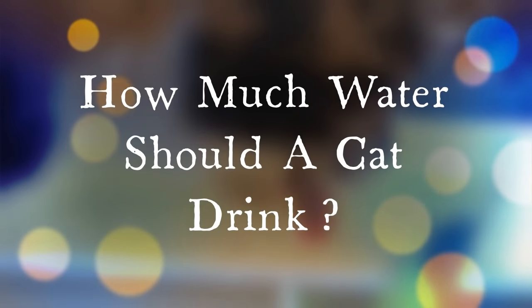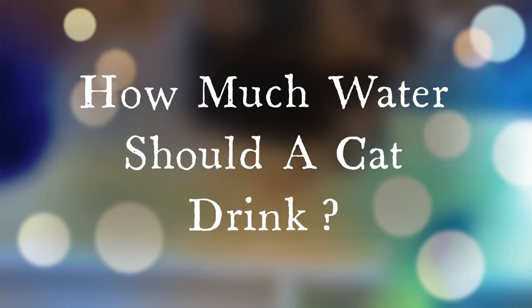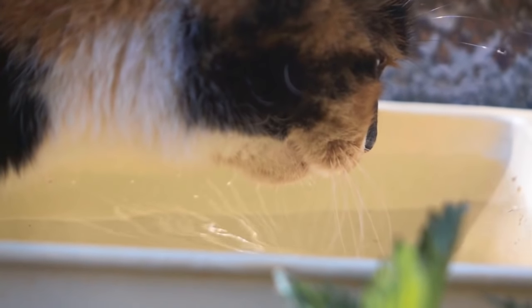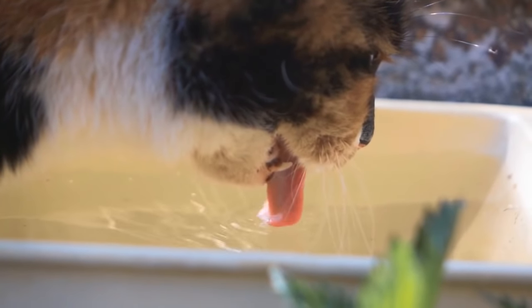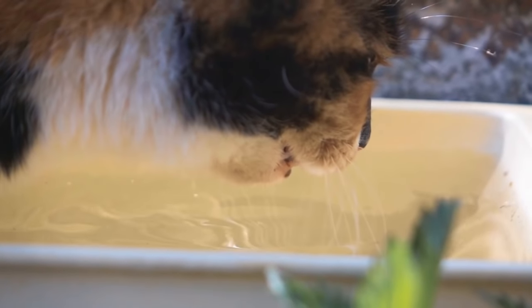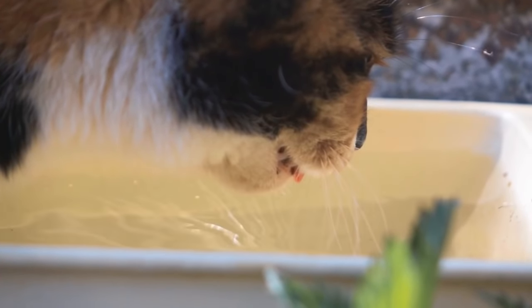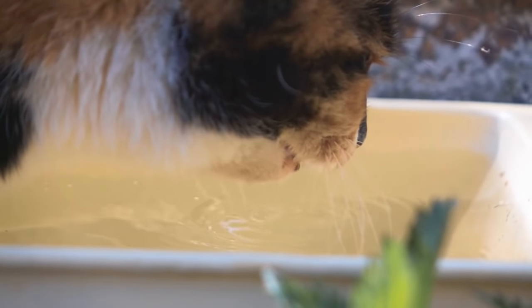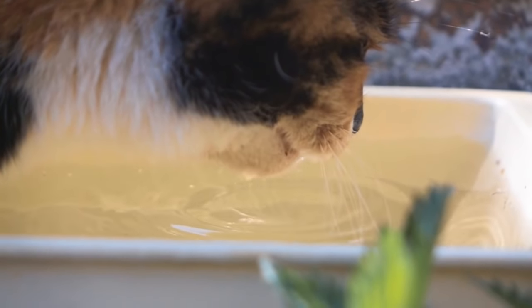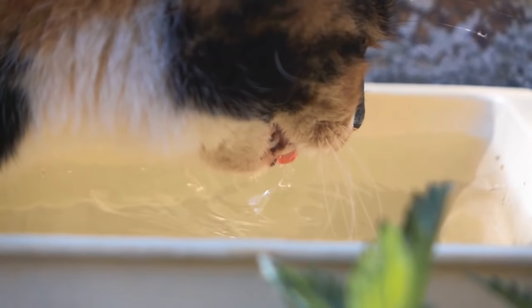Switch to wet food and add water to dry food. Your cat needs roughly 3.5 to 4.5 ounces of water for every 5 pounds of body weight. This amount, at the minimum, should be consumed daily to ensure proper hydration. Water can come in the traditional form, but it can also be consumed through wet food and/or broth. It's not uncommon for cats to consume less water from the bowl if they live on a diet of wet food, as a wet meal contains roughly 80% liquid.